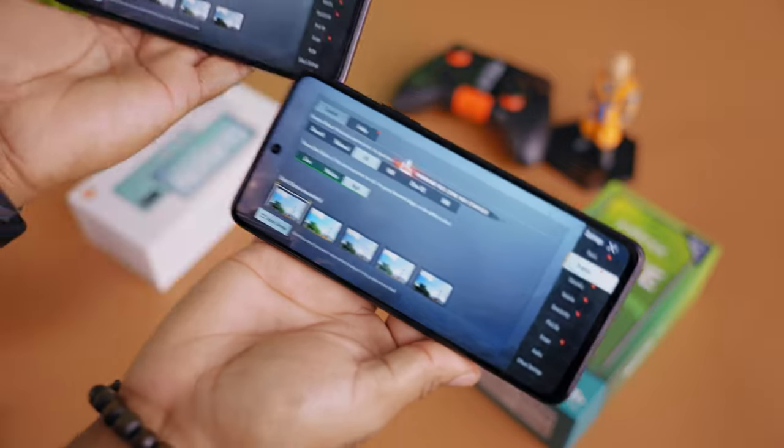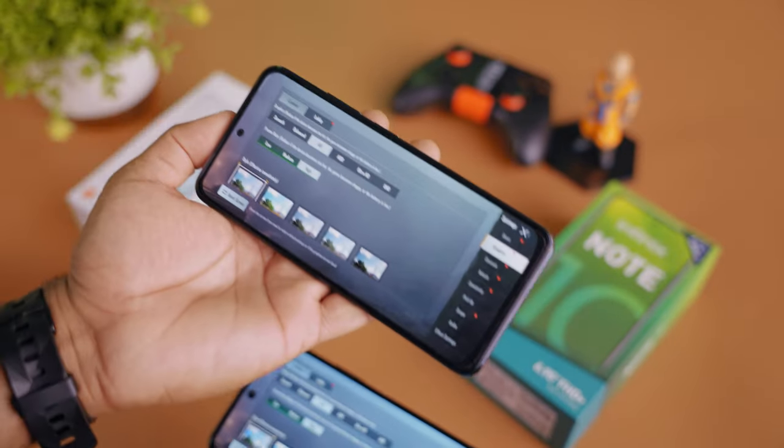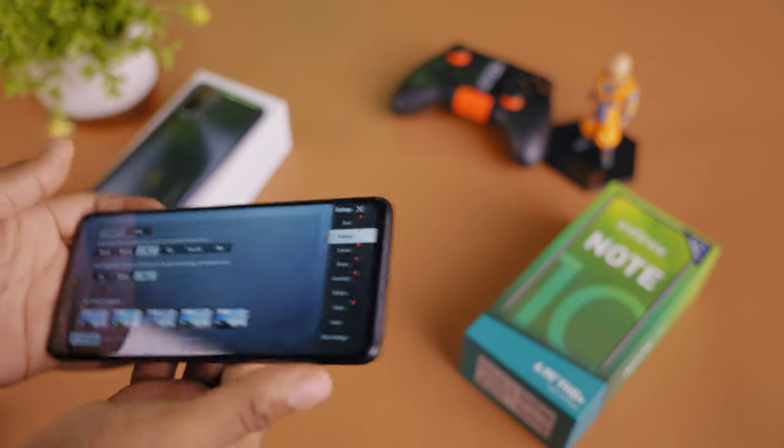The Redmi has a slightly more powerful and power-efficient processor, though it isn't that much of a deal in real-life use. Both devices run Android 11 — MIUI 12 on the Redmi and XOS 7.6 on the Infinix. MIUI has always been a preferred Android skin when comparing these two.